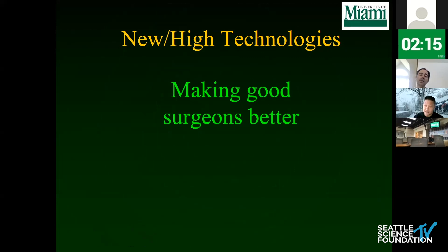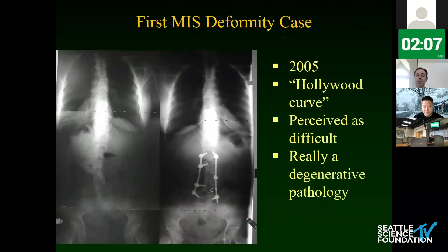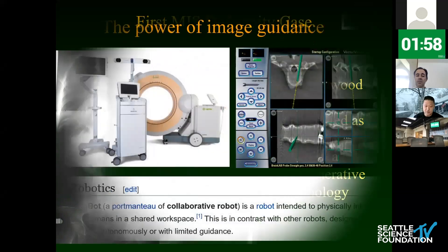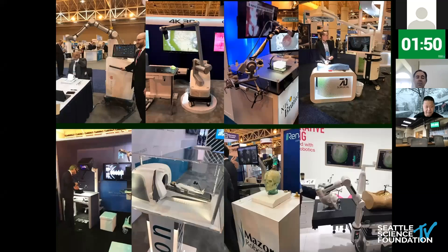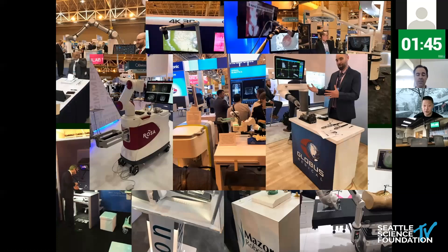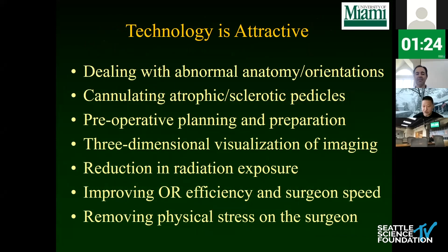New technologies are about making good surgeons better. What if you're not a super master surgeon but want to do these techniques? There are avenues for that. This was the first MIS deformity case I heard about, from Greg Anderson in Philadelphia — trivial now, but a big deal then. Image guidance and robotics really change how people can execute. Robots will be a big part of the future, taking away significant difficulty for spinal surgeons. Technology helps deal with abnormal anatomy, work in smaller spaces, enables three-dimensional visualization, planning, reduction of fluoroscopic exposure, better efficiency, and reduced stress.